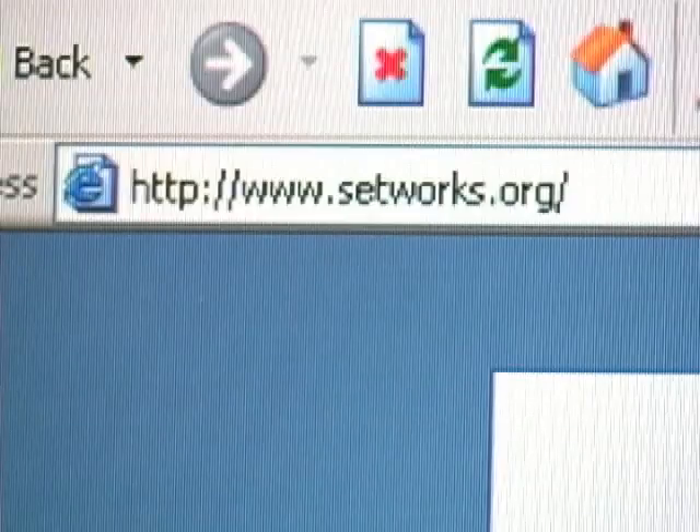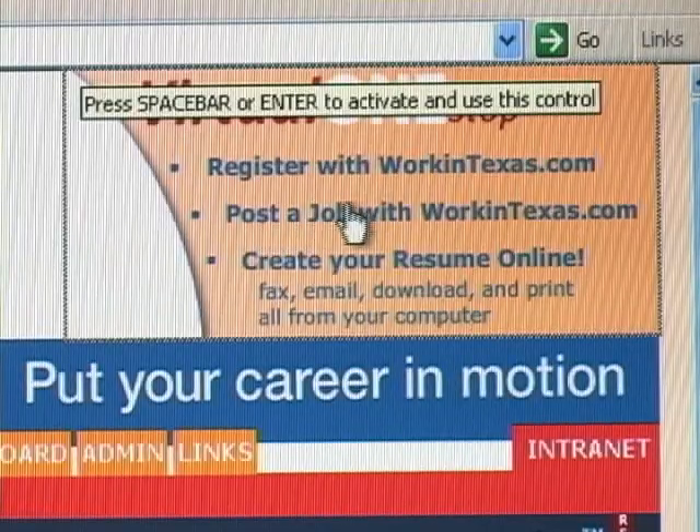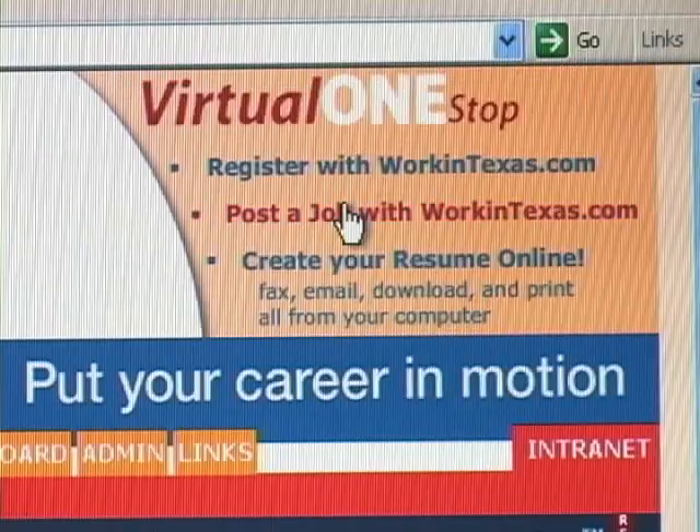For employers wishing to post jobs with WorkinTexas.com, we have a simple desk aid which can be found at www.setworks.org. Once on the website, in the top right corner, select the 'Post a Job with WorkinTexas' link.